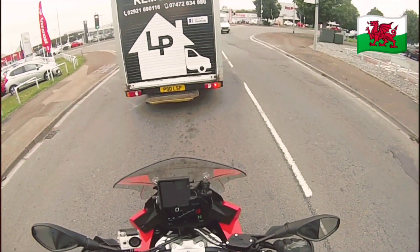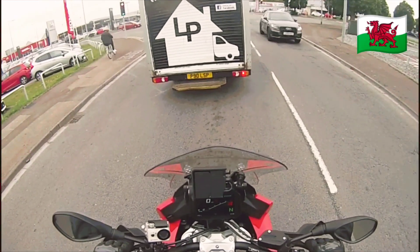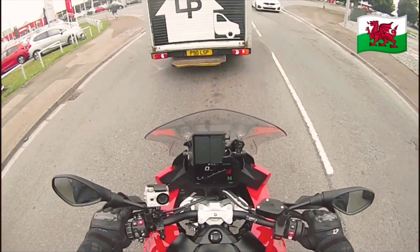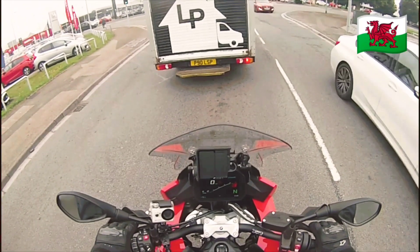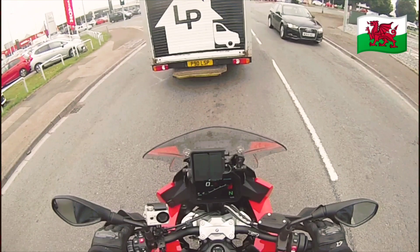The BMW comes with lots of features on the screen, lots of changeable things. I don't know why it's got a cup of tea icon on there — that's outside temperature, 19 degrees.